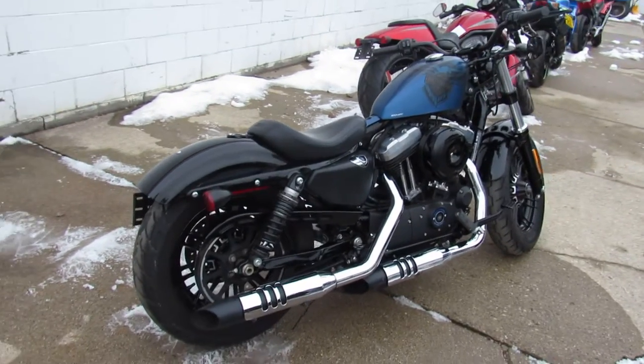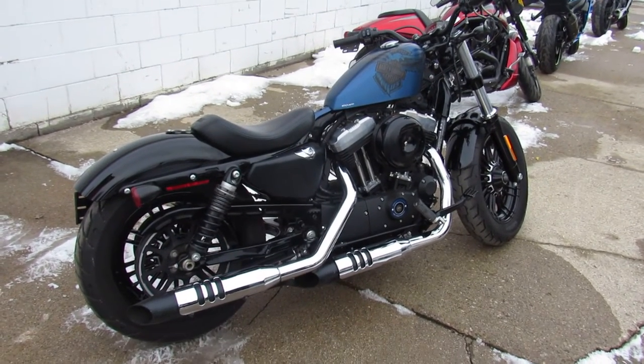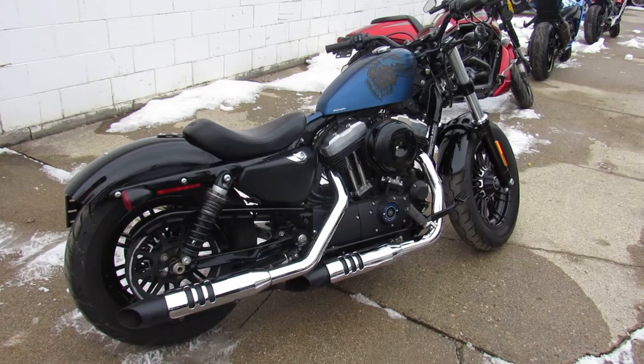10 out of 10, runs strong, needs nothing, just serviced at the dealership. Been inspected, all the fluids have been changed, it's certified. There's a warranty available.